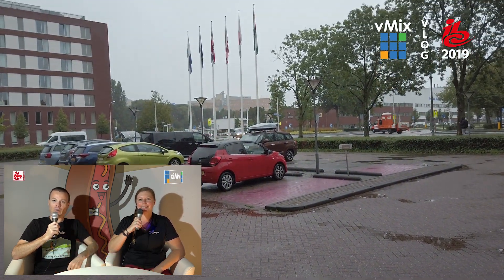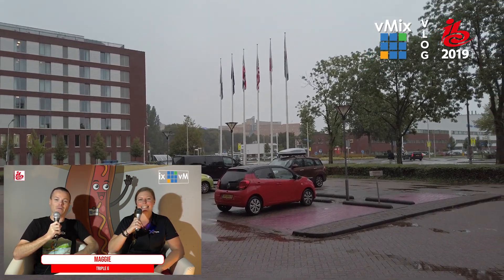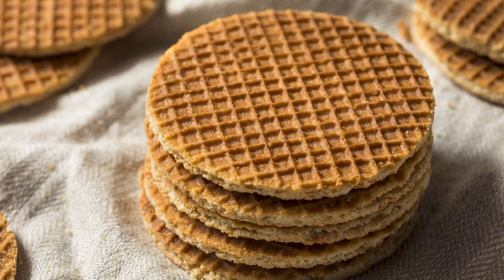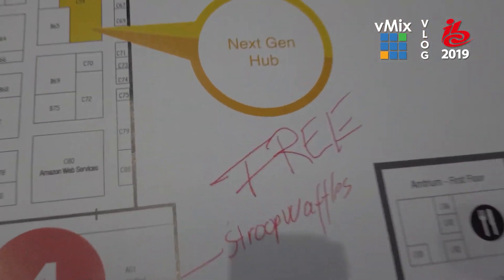Day four here at IBC — had an interesting night last night bowling with everybody, really good time. Today we're going to hit the vMix Fun Time Live Show. Unfortunately it's a little bit wet so no bike riding — I'm waiting for a 15-minute Uber. Perhaps the biggest disappointment of IBC 2019 was the lack of fresh stroopwafels. Every single year there's a stand selling them and they're amazing, but not this year. Thankfully Marie was able to find a free stroopwafel stand. Maybe next year vMix needs its own stroopwafel stand in the booth.